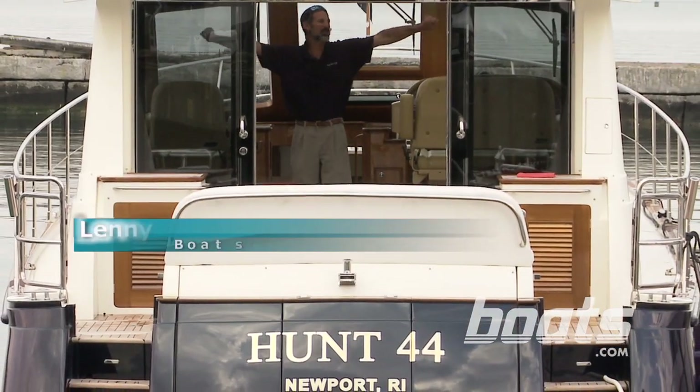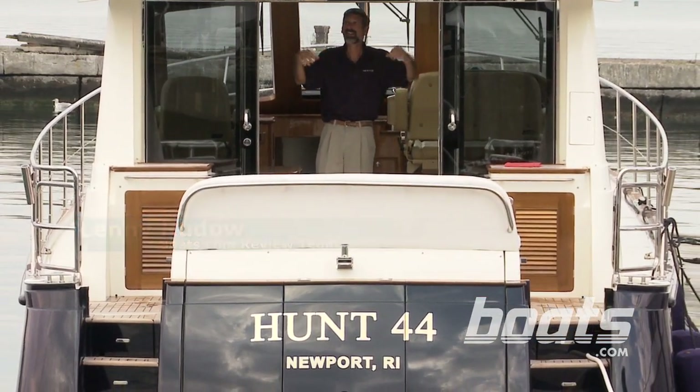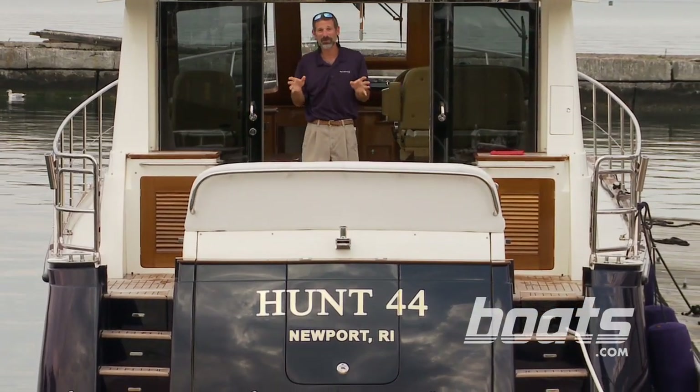I love a boat with tons of elbow room that doesn't make me feel like a sardine packed into a can, and if you want that kind of room both inside and out, the Hunt 44 Express Cruiser is definitely one you'll want to check out.